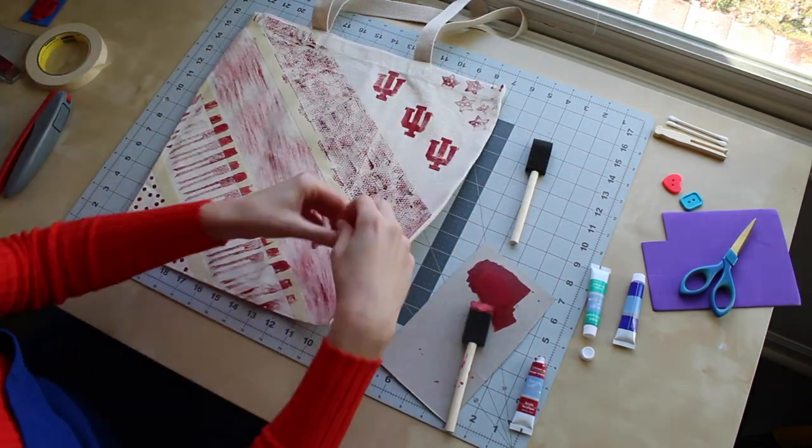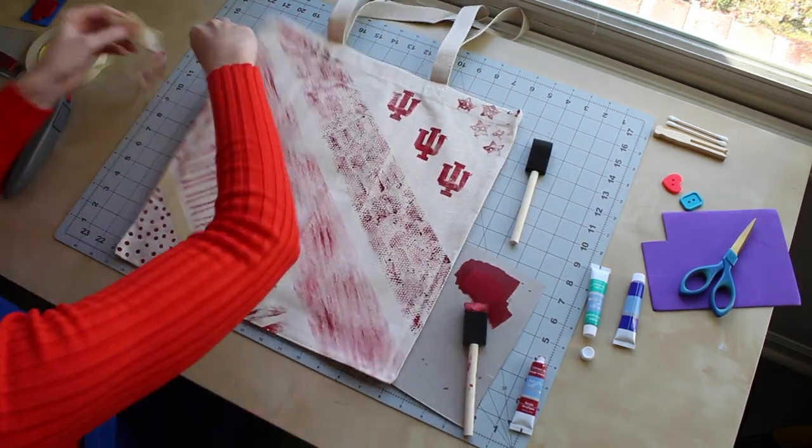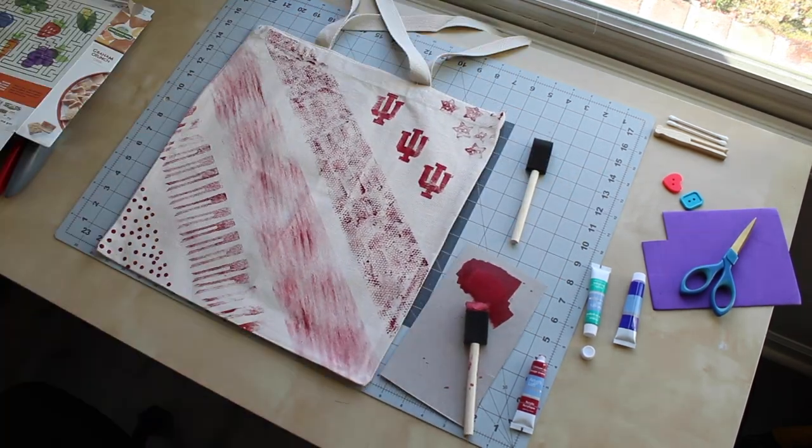Now I'm going to let the paint dry, remove the masking tape, and there you have it — I've got my own custom printed tote bag. Thanks for following along. We would love to see the designs that you've come up with, so please share them on social media and tag your local library and the IU Center for Rural Engagement. I also hope that you'll come visit us in Bloomington at the Wells Library Mini Makerspace or attend one of our free Maker Mondays workshops. Hope to see you soon.